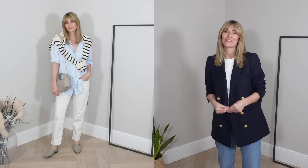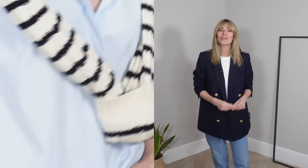Do let me know your favourite outfit idea in the comments as we go along, and all of the links of everything I'm wearing, plus ideas of new and noteworthy pieces that I've found recently, will be in the description box below.